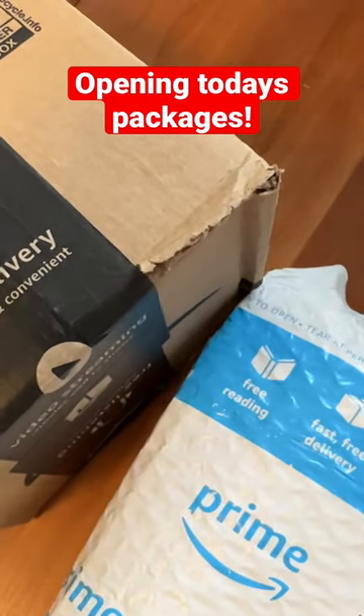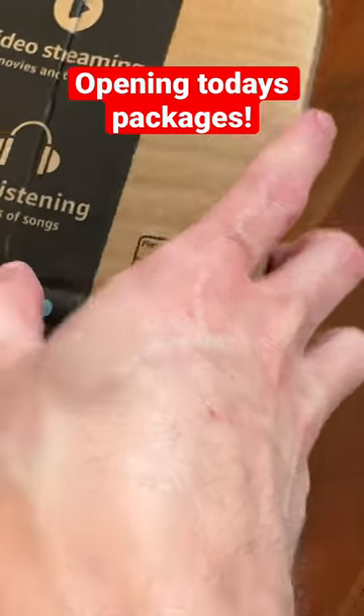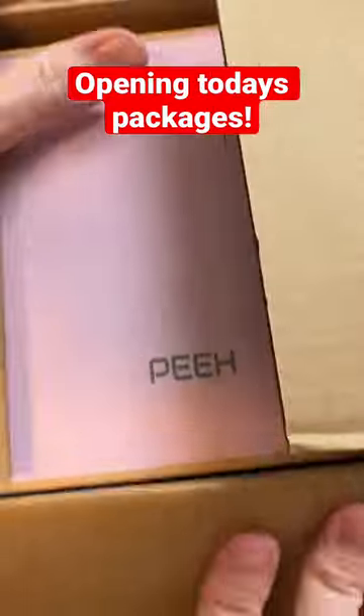All right, let's see what's in these packages. Got the smallest package in the world — it just arrived today. If I can successfully open a box. Oh my god. What do we got?